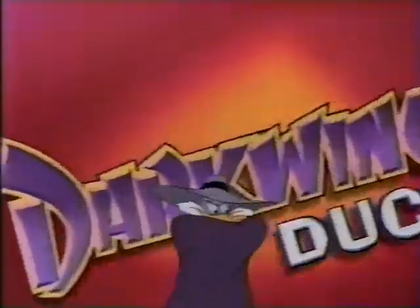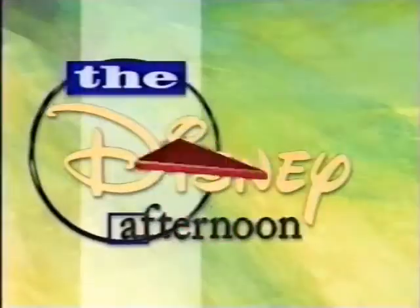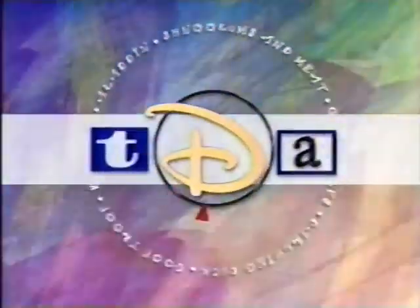TDA continues with Disney's Darkwing Duck. Don't go away — Disney's Darkwing Duck will be right back after this.